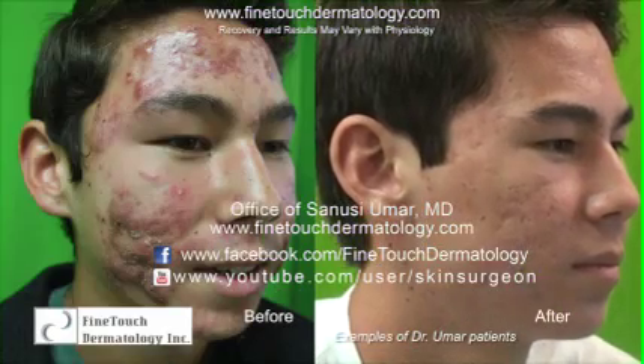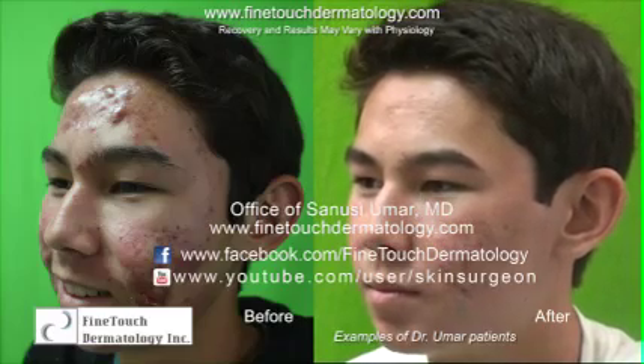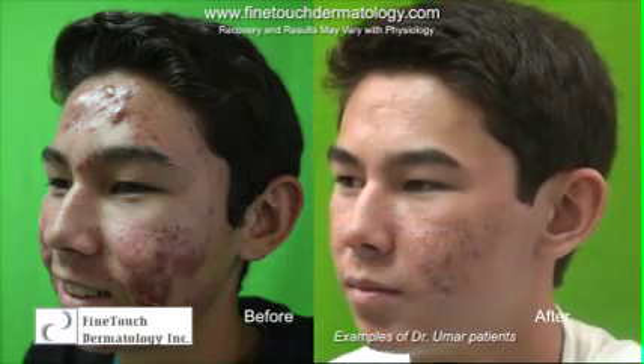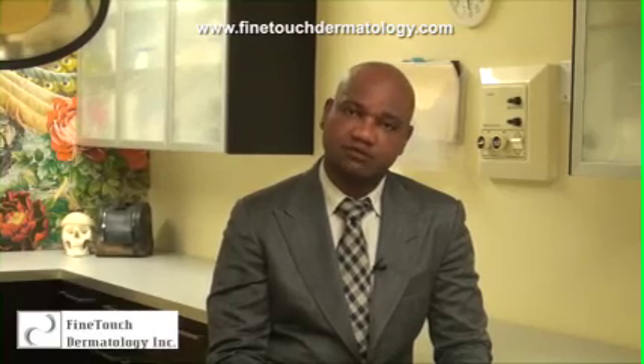For the treatment of nodular cystic acne, the options available are many. Accutane is one, but there are many reasons for why somebody might not want to do Accutane. In my clinic, we've used photodynamic treatment and we find this to be quite effective. That said, it's not necessarily going to be effective for everyone, but we've been having good success with that. Thank you.